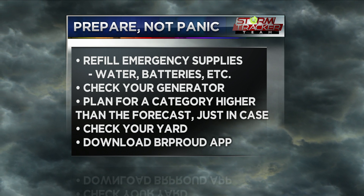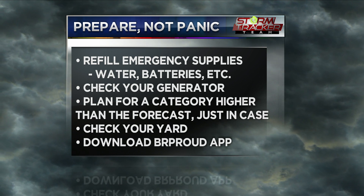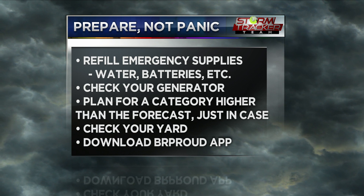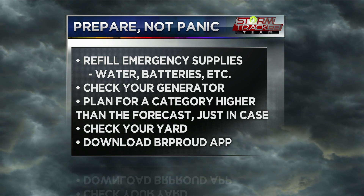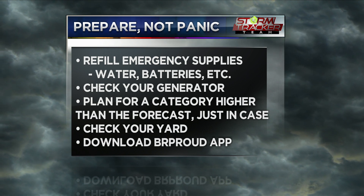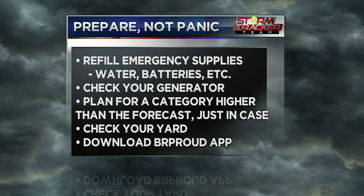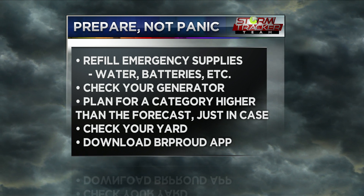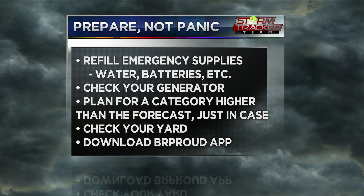Always plan for a category higher. Right now this system is forecast to stay a tropical storm, but there is the potential that it could strengthen into a Category 1 hurricane. It's over warm Gulf waters, but it is encountering some shear, which could inhibit intensification — but that does not mean that it will not happen. So plan for a category higher just in case, and always check your yard for loose belongings over the coming days, because wind gusts have already started. Going forward, we're expecting more rain and more wind. Make sure to stay prepared.